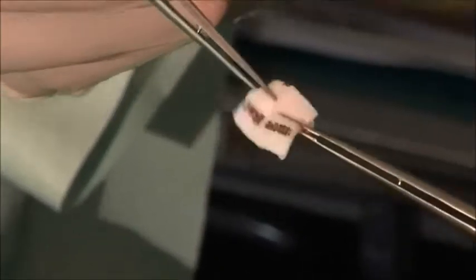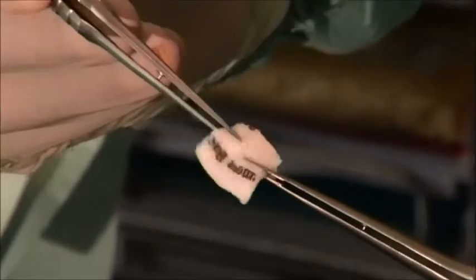Alloderm is an acellular dermal matrix. The dermal matrix is almost like a scaffold and it's from donated human tissue. That tissue is treated — stripped to the bare minimum — so the scaffold retains blood vessels, blood channels, fibrin, and collagen fibres.